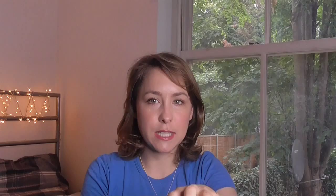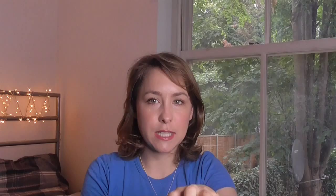The first item I want to show you is this Soap and Glory Breakfast Scrub. I got it maybe two or three weeks ago and I use it in the shower maybe two to three times a week. It's maple syrup flavour and it's just so delicious — I feel like I could eat it! You put it on your skin in circular motions and you come out of the shower feeling amazing.